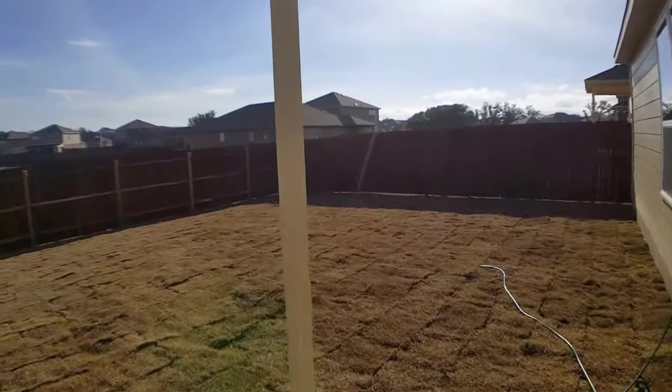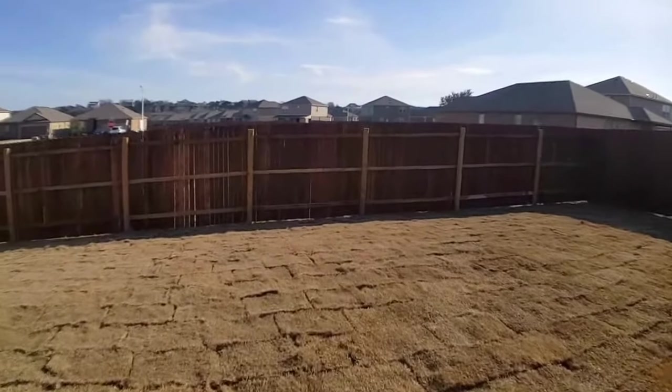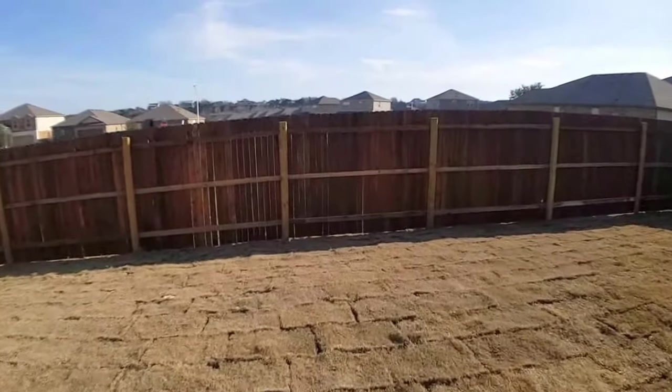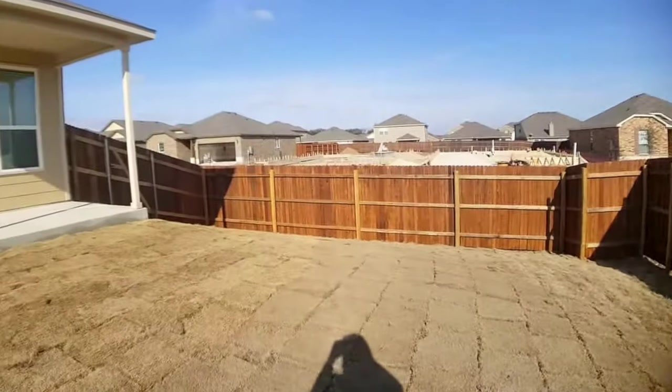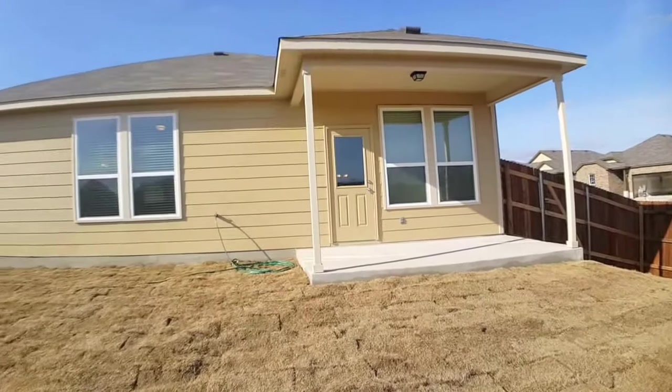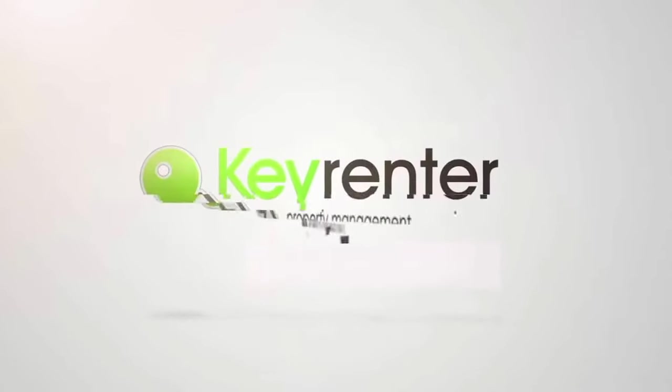If you're interested in seeing this property in person, or if you have any questions for us, please give us a call at 512-596-0055. Thanks so much for watching!